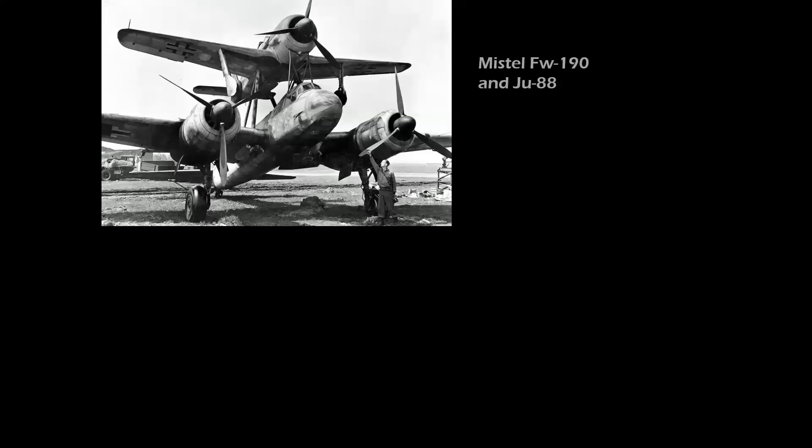Discovered by Allied forces at the end of World War II, German Mistels were an attempt to deliver large flying bombs to targets on the Russian front, with FW 190 or BF 109 pilots guiding an unmanned Ju 88 to the target before releasing it as a glider. The war ended before these could be flown operationally.